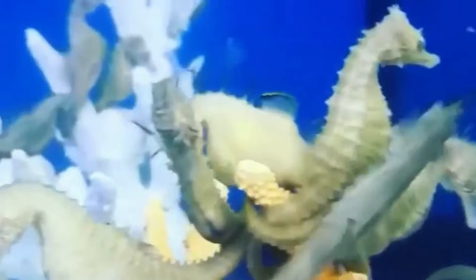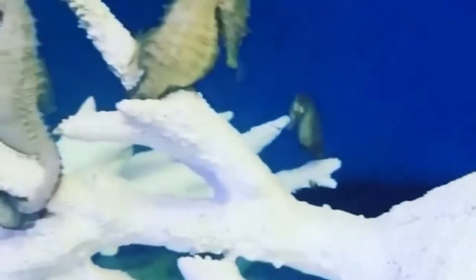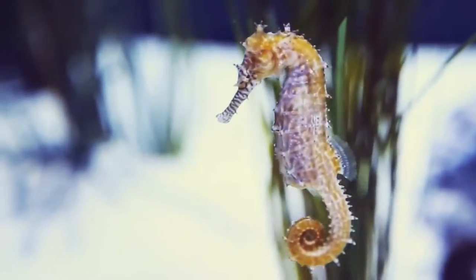Fortunately, seahorses are very prolific and can produce over a thousand fry at a time, which keeps them from disappearing. Seahorses can be bred in captivity, but this fish is very demanding to keep.